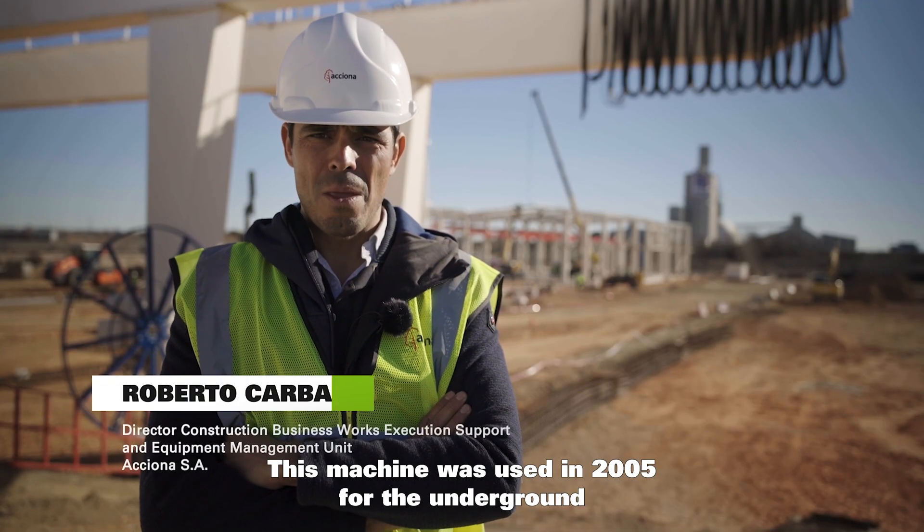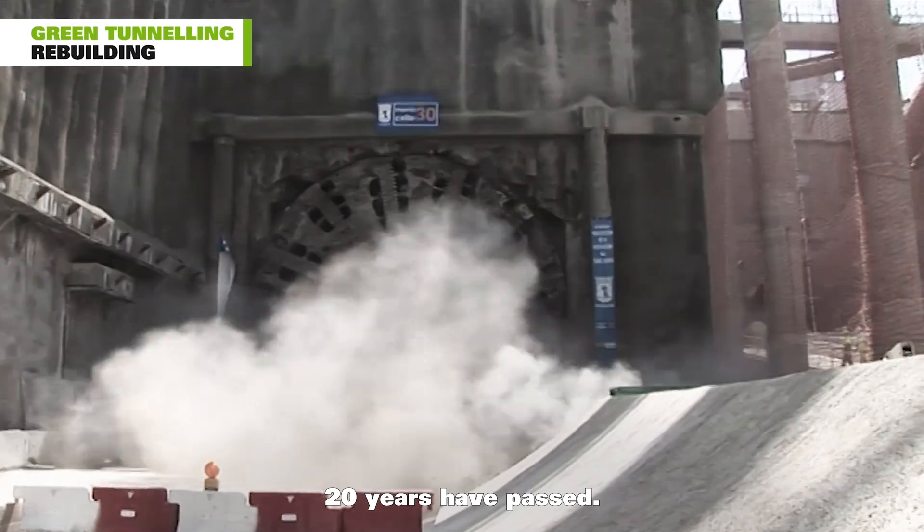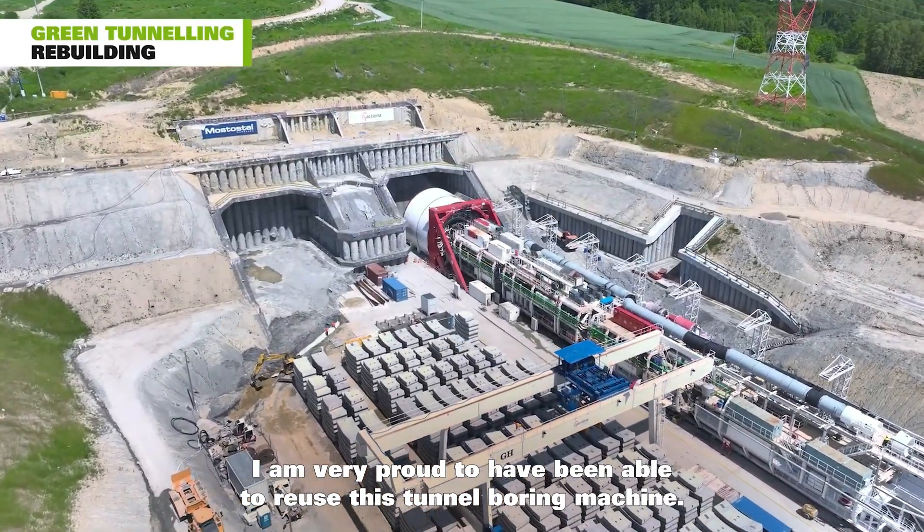This machine was used in 2005 for the underground construction of the M30. Twenty years have passed. I am very proud to have been able to reuse this tunnel boring machine.